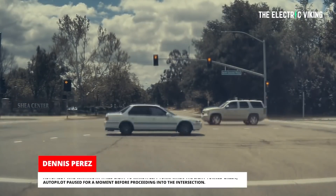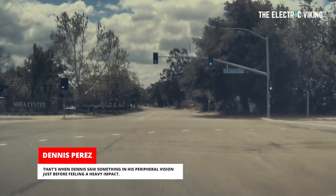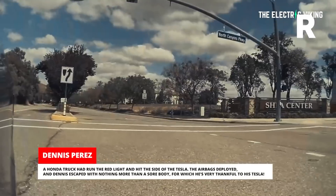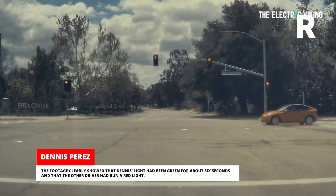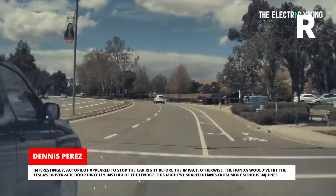One week ago, we saw video of a Tesla Model 3 using full self-driving actually save the life of the driver. A Honda ran a red light that Tesla anticipated, saw what had happened, braked as hard as it could — much quicker than a human driver could — and saved the driver's life, which is great news.